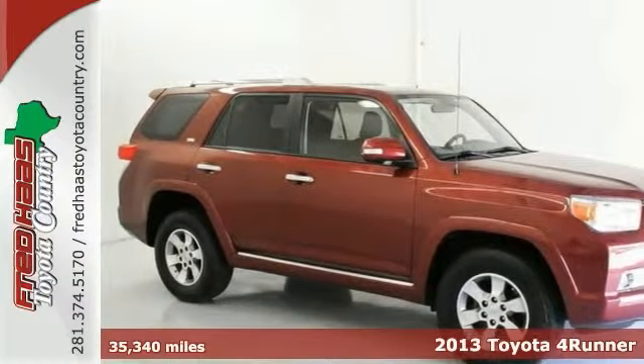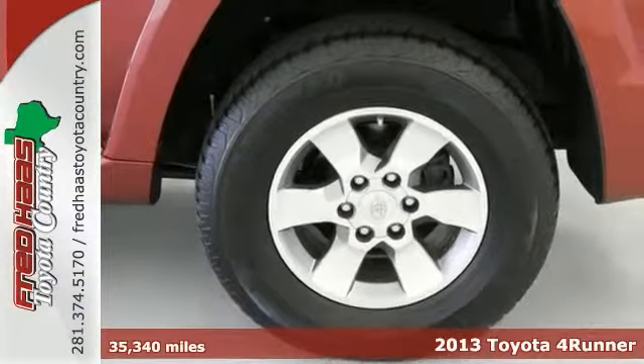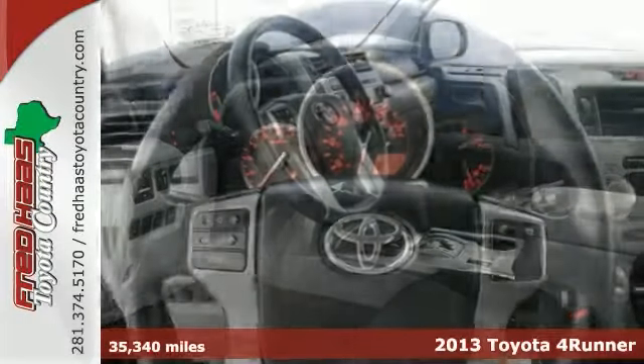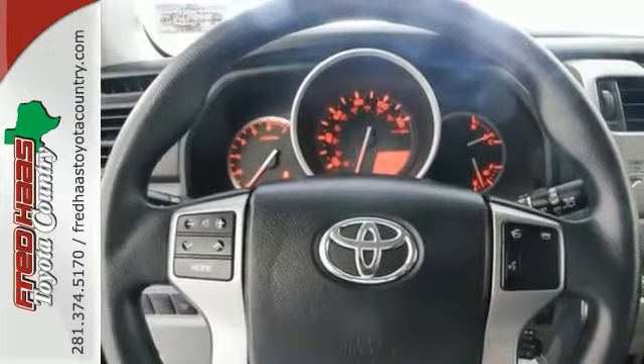Here's a one-owner 2013 Toyota 4Runner with a clean Carfax. It includes our exclusive lifetime engine warranty. Features include alloy wheels, keyless entry, and heated mirrors.